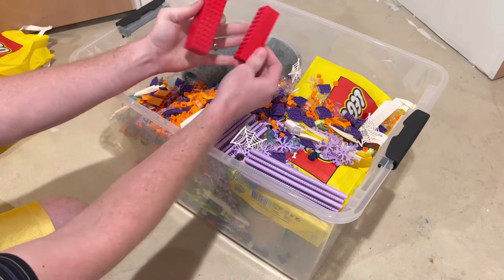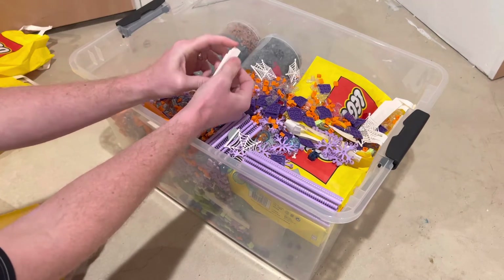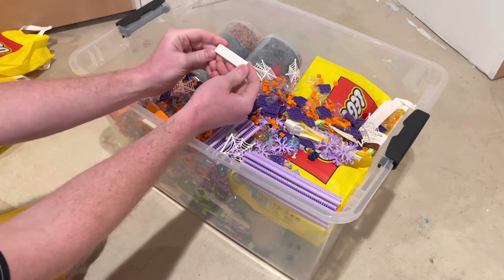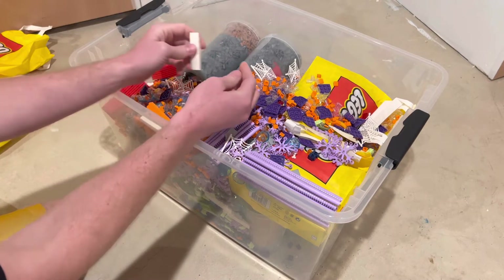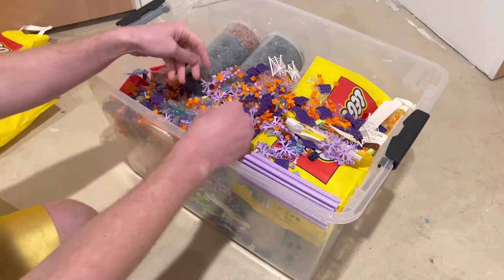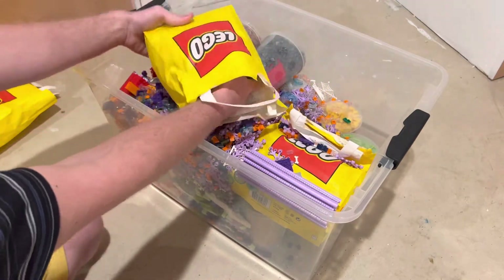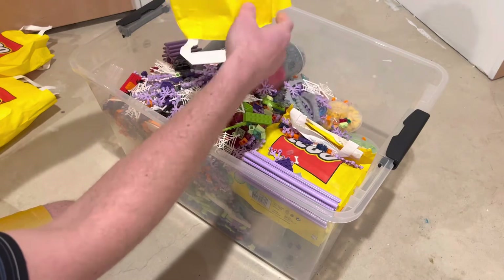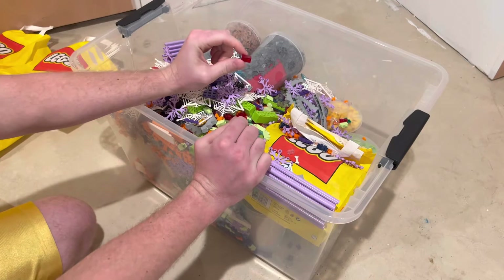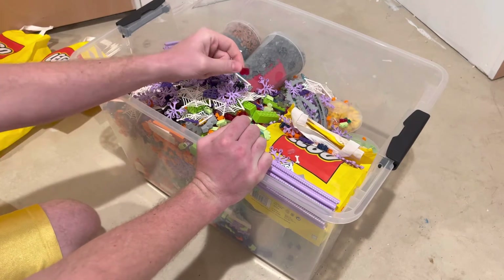We got a bunch of these 4x12 red plates and all kinds of white slopes. These are going to come in handy when we do the mountain area — we're going to have snow on the ground. We also had some of these red translucent one-by-two bricks, which is just a great find as well.